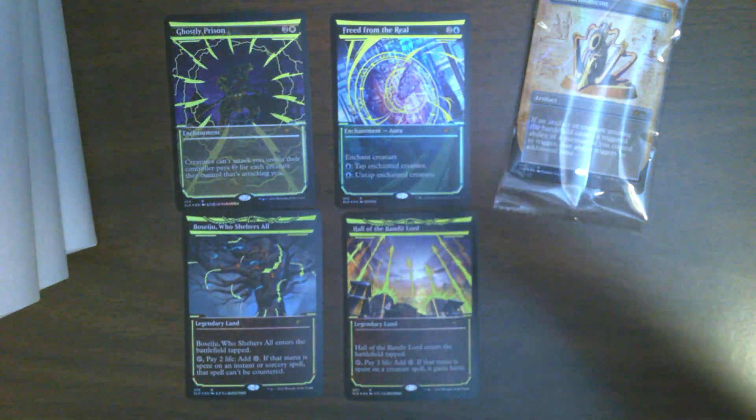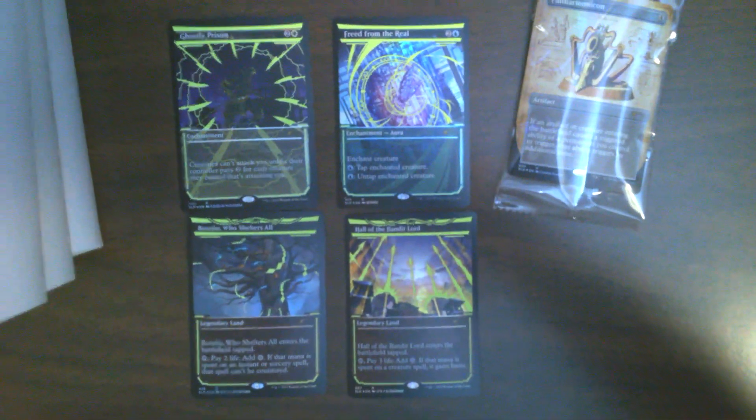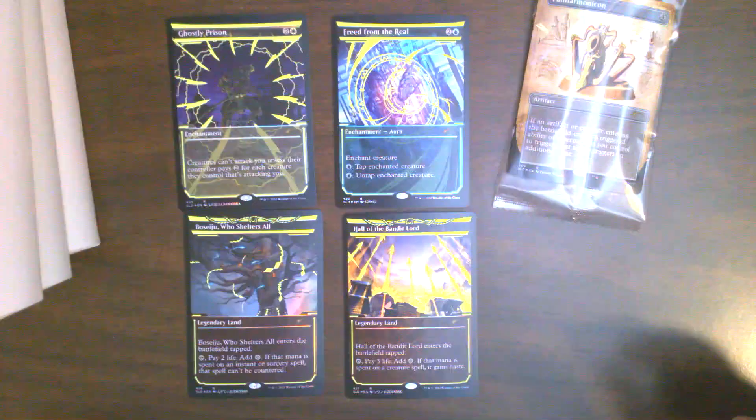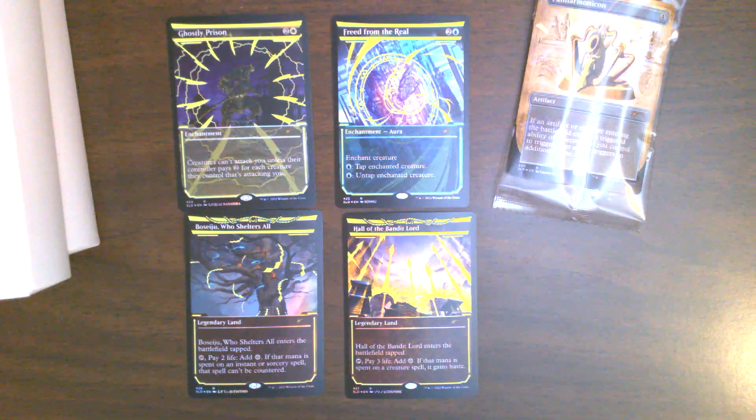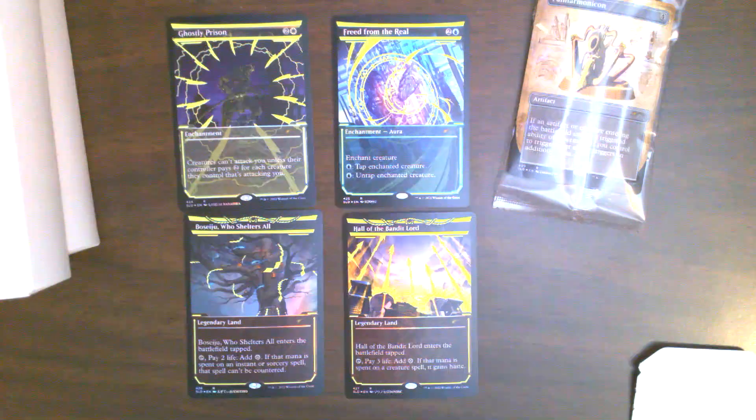I'm not entirely sure — I don't play a lot of EDH — but the neon ink process is absolutely fantastic. That's what they all look like together. Let's see what our promo is in the other three packs.